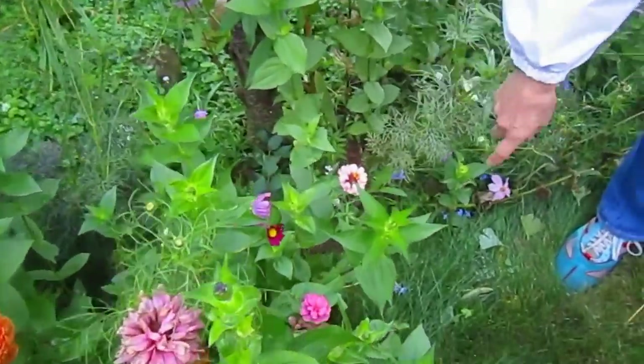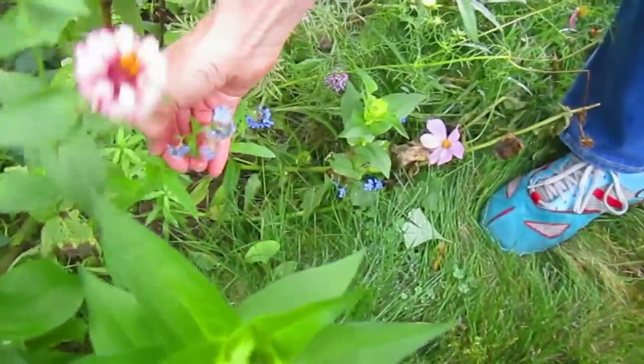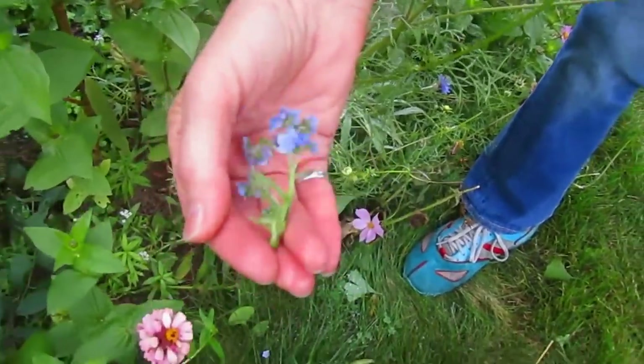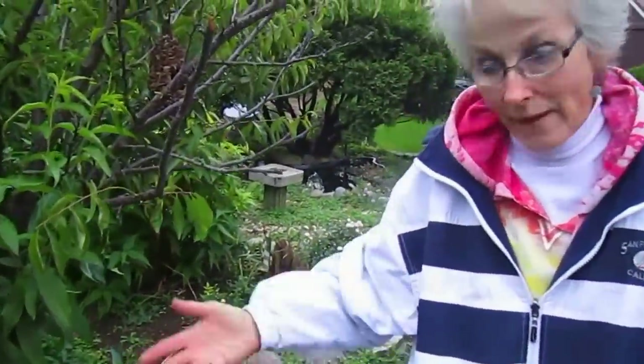Even these little blue ones down at the bottom — I don't know what those are. Are those forget-me-nots? They're very delicate. I remember when it was 90 degrees I was hauling water in buckets over here for them, and they are paying us back now with their beauty at the end of the season.